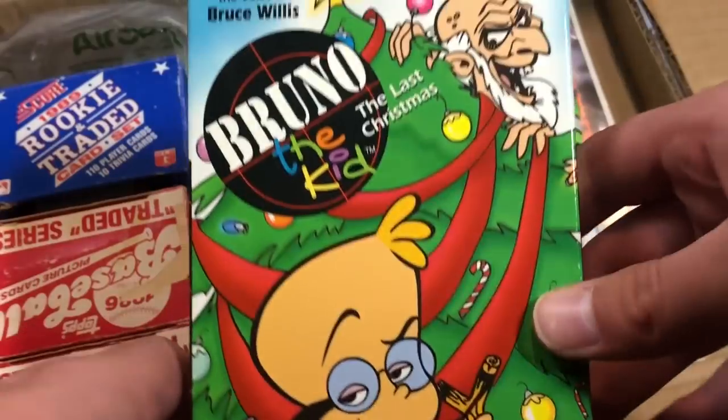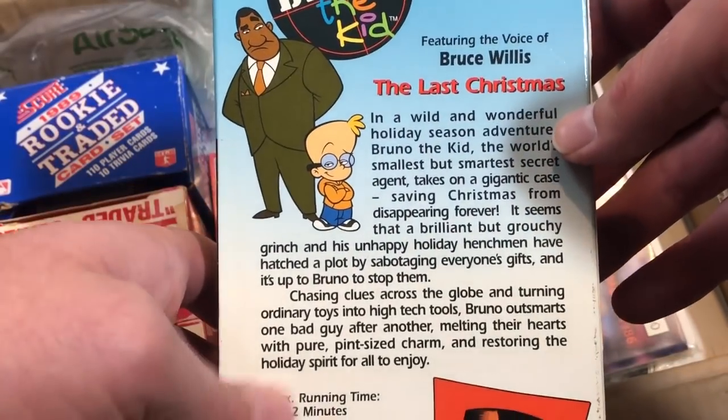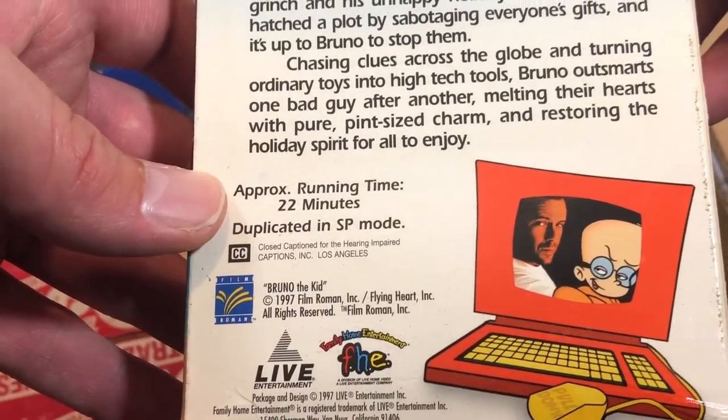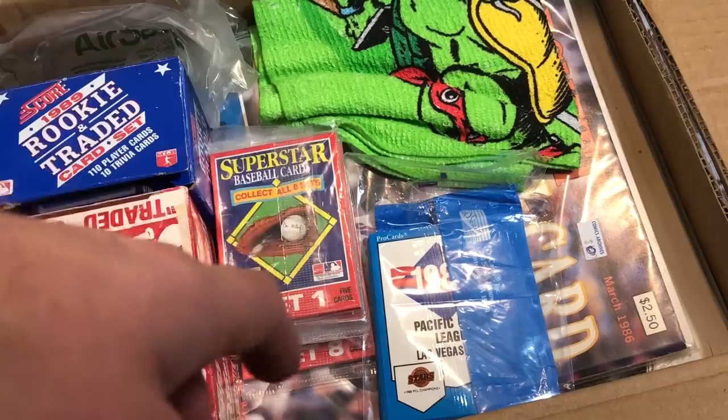Here's the Bruno VHS tape — the Christmas special, 'The Last Christmas.' Chad sent a ton of Bruno stuff several months ago. This is a cartoon from the late 90s featuring the voice of Bruce Willis, so I'm stoked to check that out. I actually have a VHS combo player now, so I love getting these older cartoon VHS tapes. I'll put them on in the background while doing things around the house.